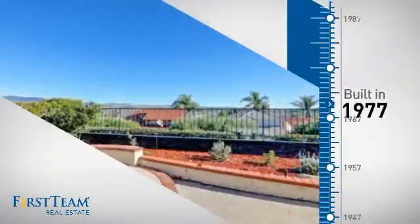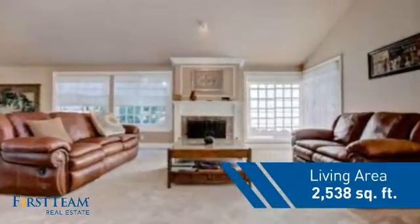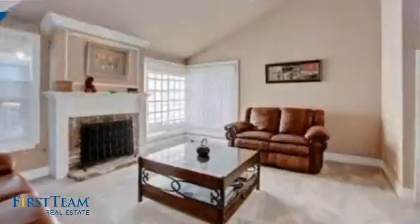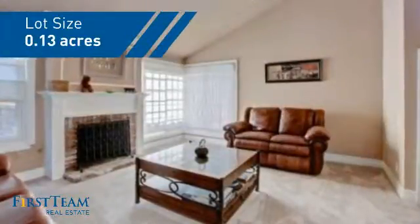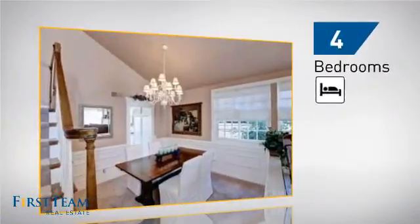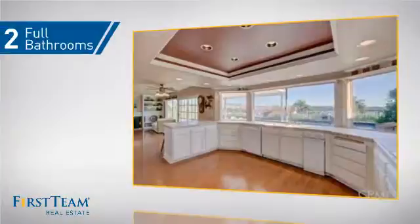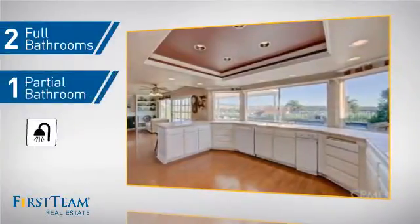This property was built in the late 70s and features over 2,500 square feet of space, giving you a spacious layout to play host or kick back and relax after a long day. Inside you'll find four bedrooms so everyone has a private space to come home to, as well as two full bathrooms and one partial bathroom.